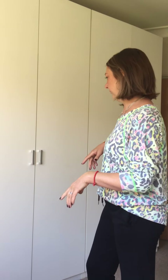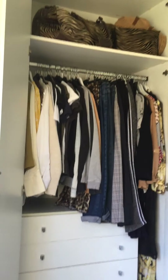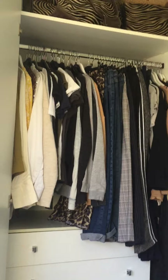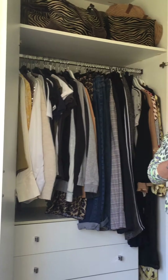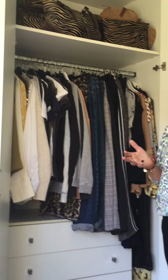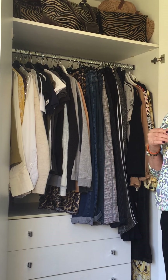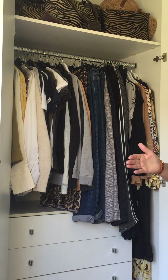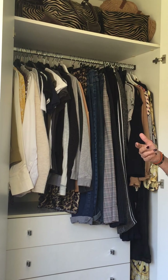So wardrobe number one — let's open the door and have a look. What we're going to look at is how to make it more organized so that you can actually see every single thing that you've got. Louise did this for me probably about 12 or 13 years ago now and I've kept to that process the whole time, and I just find it so much easier to find what I want to wear.